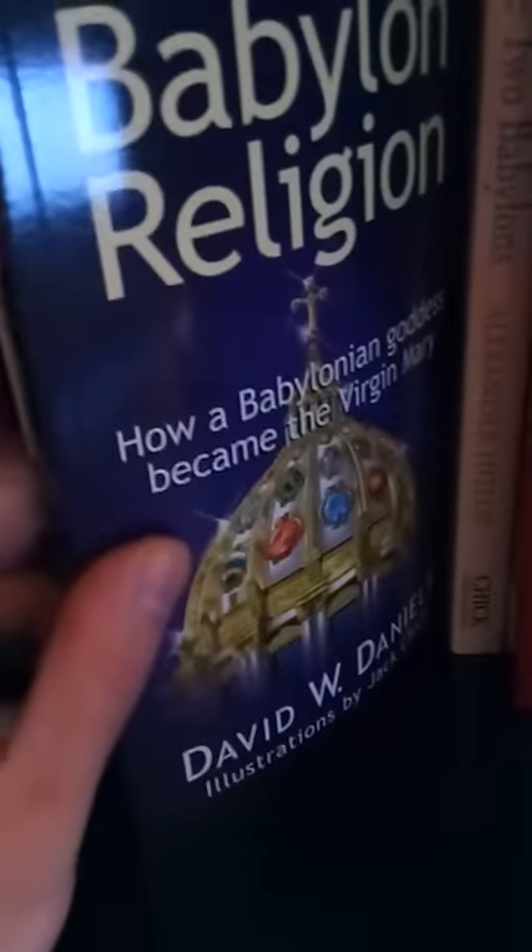From Every People and Nation — basically a very informational book about historical things regarding people in the Bible. This is actually a good book for refuting Black Hebrew Israelites, though these people are not King James Bible-believing either, so be careful and mark them where they're wrong. And I have KJV Apocrypha. The Two Babylons — very excellent book talking all about the Roman Catholic Church. Babylon Religion by David Daniels — Catholic Church again.